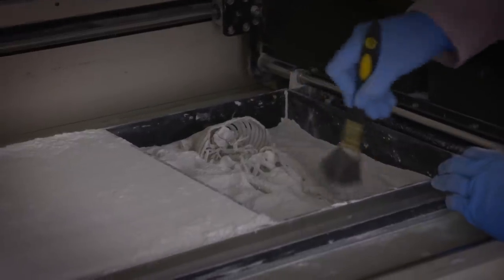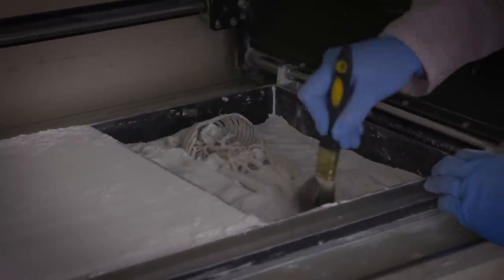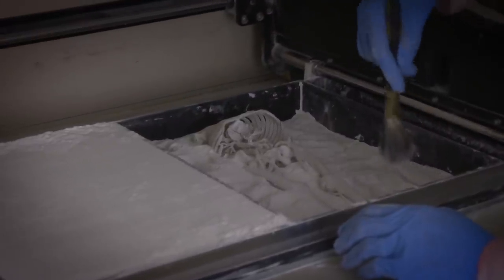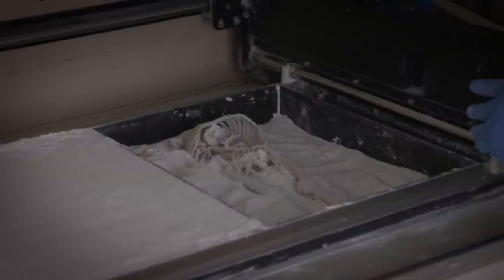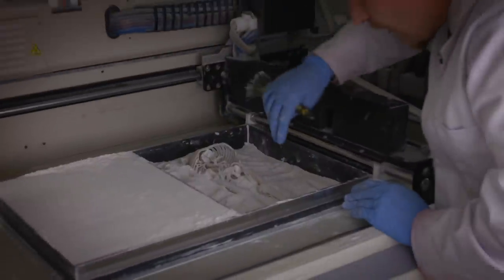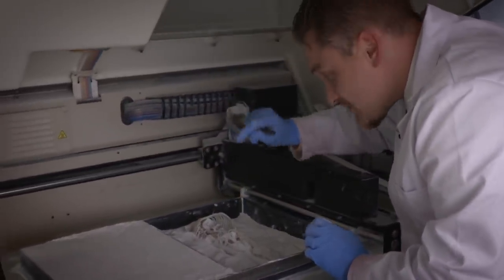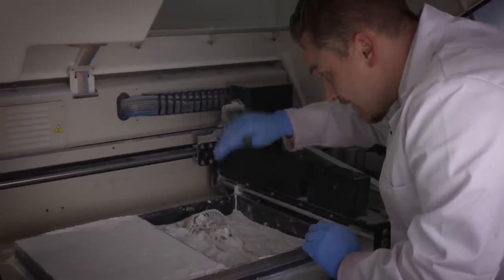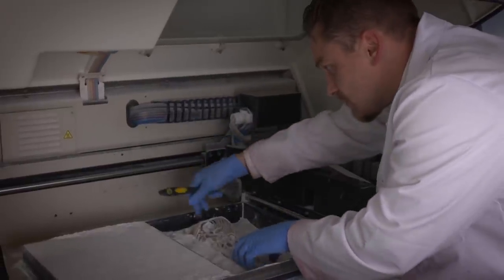This bed controls the amount of powder being deposited. The bed starts empty and this moves over, back and forth, depositing a layer of binder which binds the powder together based on what we've told it with the scan data. It then builds up this layer by layer to achieve this three-dimensional object.